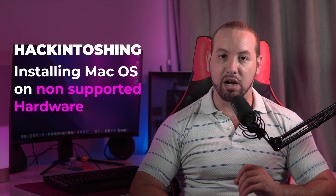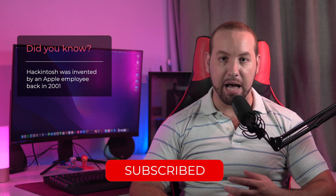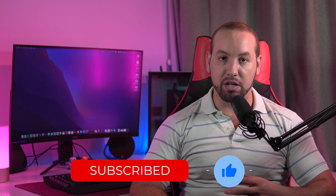What is Hackintoshing, you might ask? Well, it simply means installing macOS on non-supported hardware. It could be a PC desktop or a laptop. For many years, this was possible because technically, the hardware components Apple used for their Macs could be bought by regular consumers and put inside a PC.